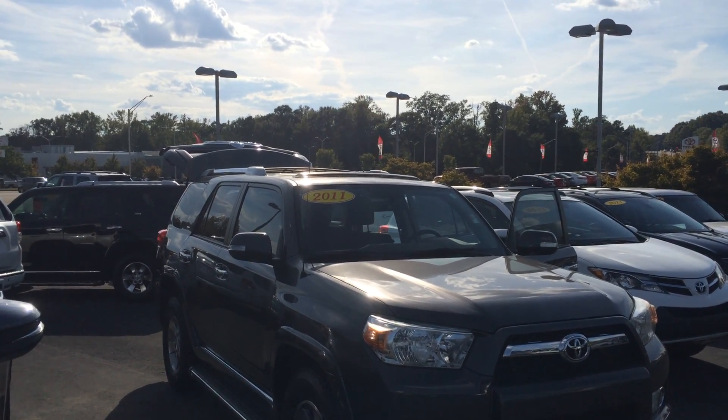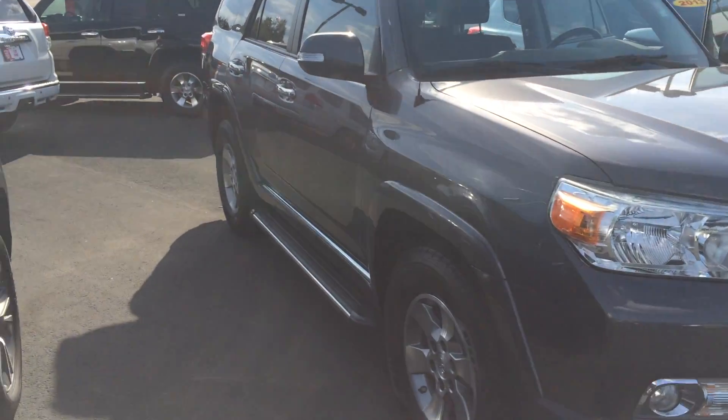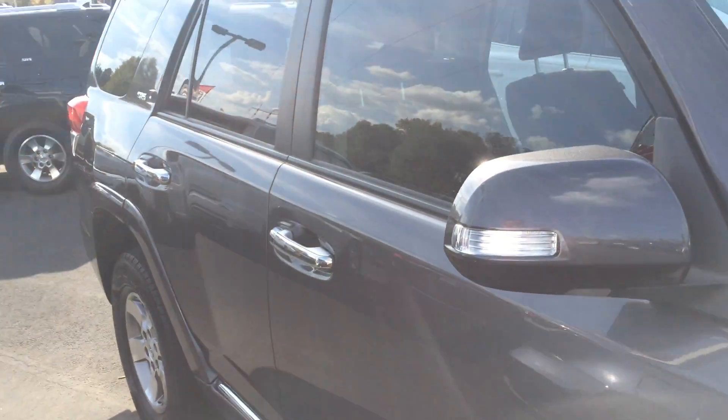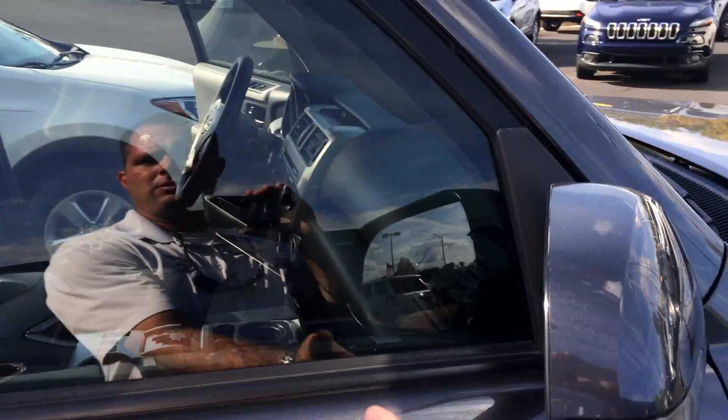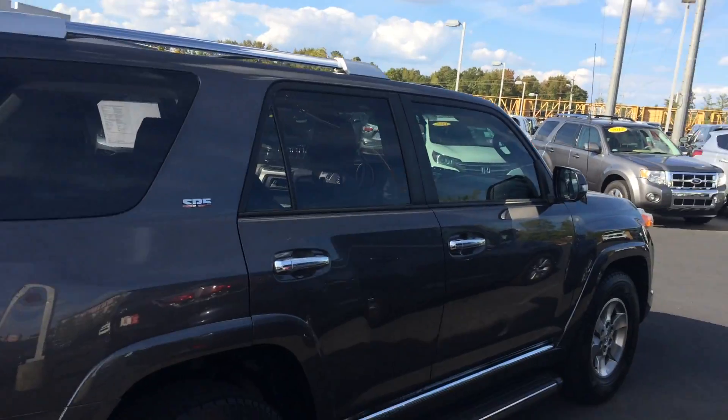We're going to get you there on this 2011 Toyota 4Runner Magnetic Gray with fog lamps, alloy wheels, a practically new set of tires, running boards, color-keyed powered heated side view mirrors with integrated turn signal and puddle lamps, sunroof up top, full roof rack — it's an SR5 model.